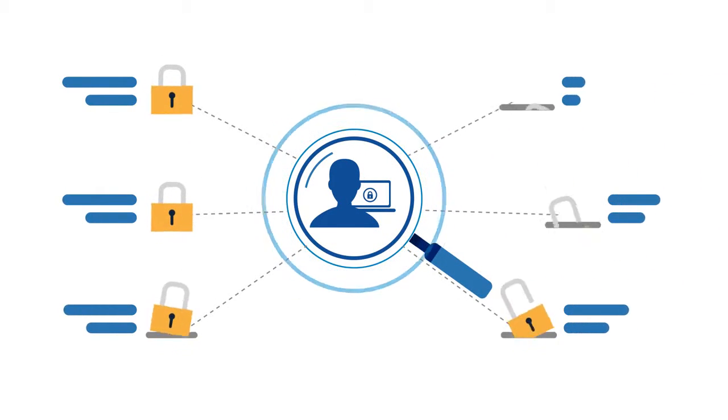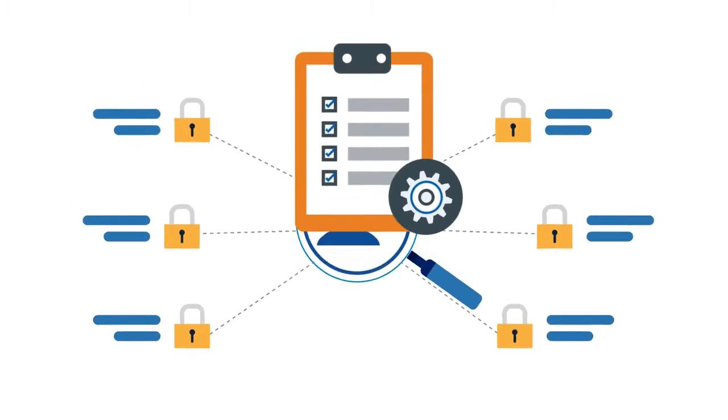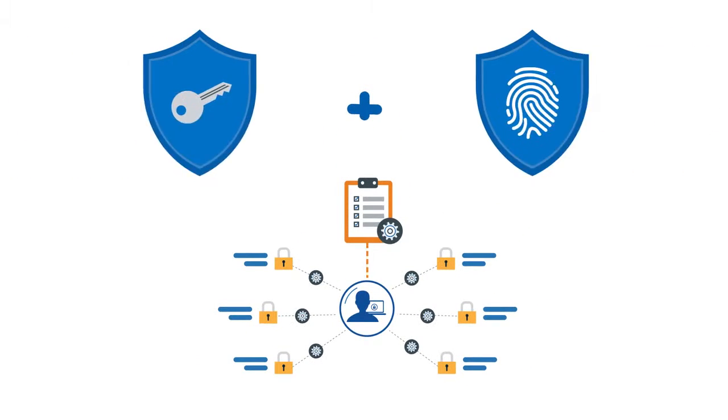Knowing who has access and what they have access to is key to an overall identity governance strategy. When it comes to managing users and their access entitlements, a majority of organizations utilize two separate solutions.